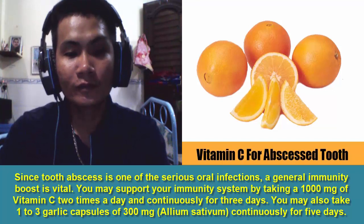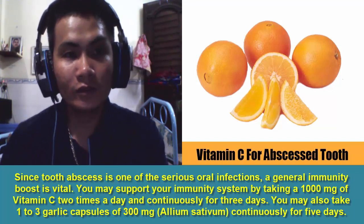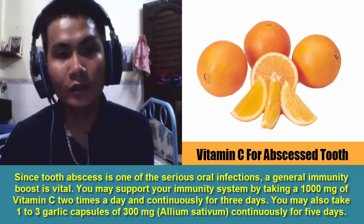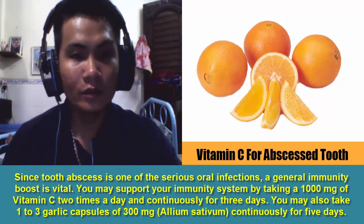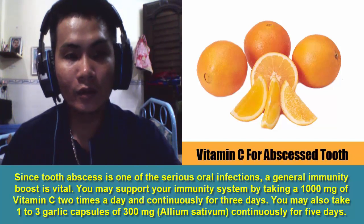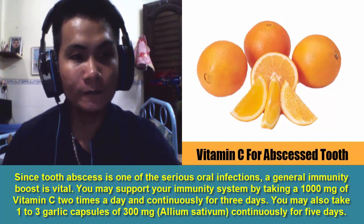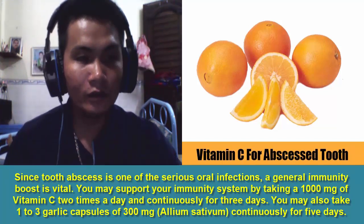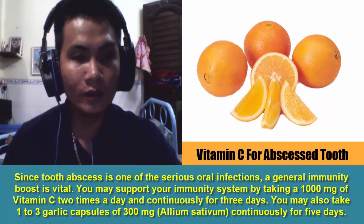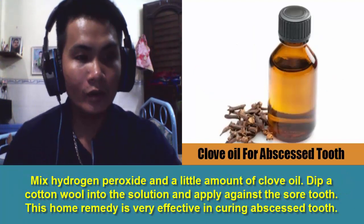5. Treatment of Abscessed Tooth Internally. Since tooth abscess is one of the serious oral infections, a general immunity boost is vital. You may support your immune system by taking 1000mg of vitamin C twice a day continuously for 3 days. You may also take 1 to 3 garlic capsules of 300mg allium sativum continuously for 5 days.